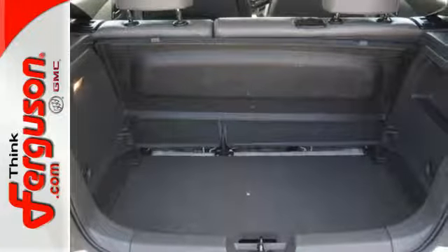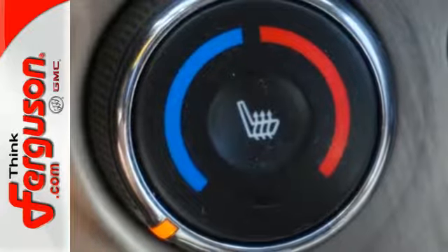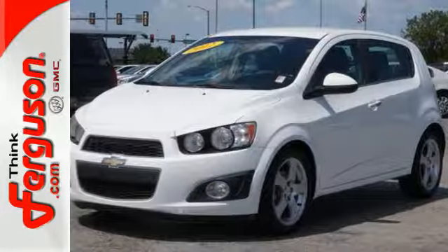With great fuel economy, accessible parking, and all-around positive performance, this car will not be here long, so stop in today.